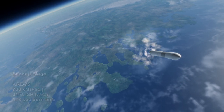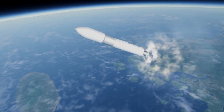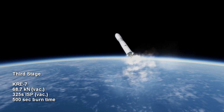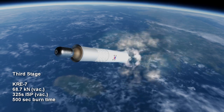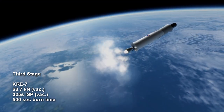The final stage is also a kerosene-oxygen engine, but is the smaller KRE-7, with 7 tons of thrust. One source gives the exact thrust as 68.7 kN. The engine's ISP in vacuum is 325 seconds, and it would burn for a possible 8 minutes and 20 seconds.